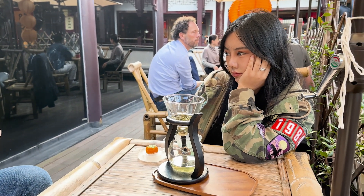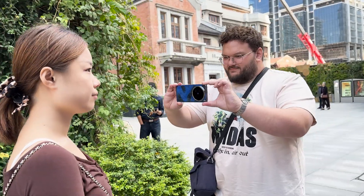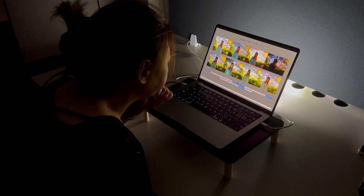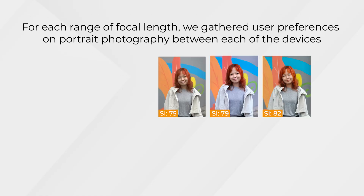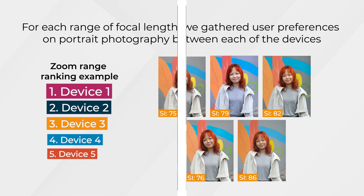For this study, we gathered a focus group of 30 Chinese flagship users in Shanghai and took photos of them with these devices in a variety of scenes. Then the participants chose which photos they prefer in a blind test survey. Through our analysis, we gathered user preference insights of each device for each focal length. We also asked the participants questions related to their smartphone experience.